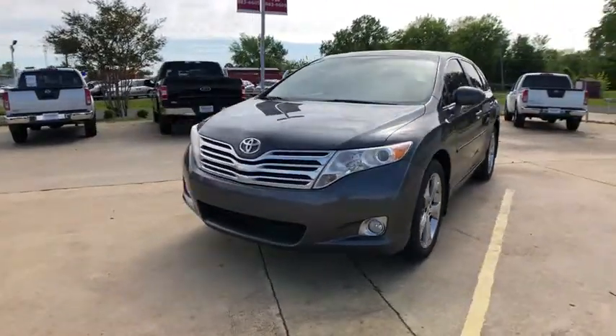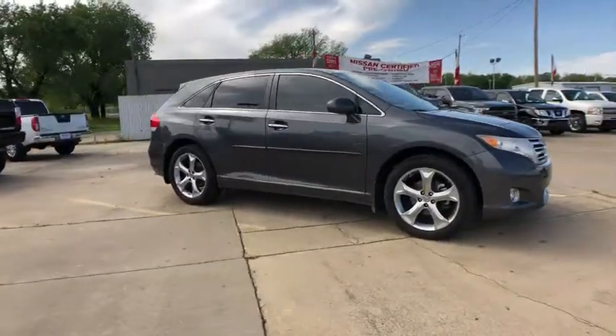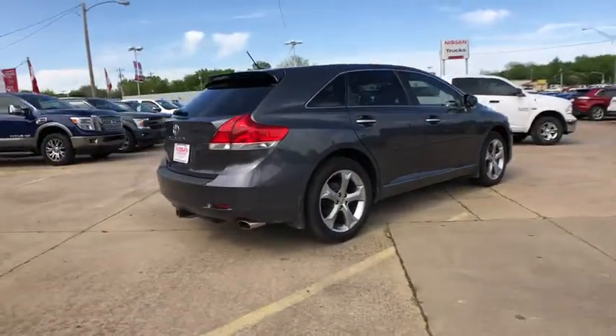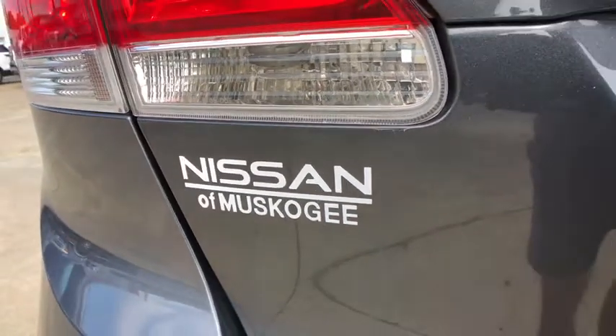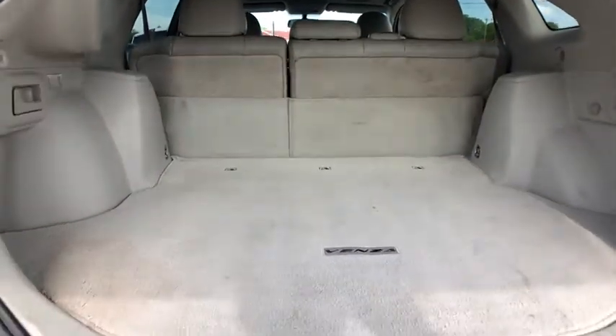Take a ride in the 2010 Toyota Venza. Toyota Venza blends the attributes of a crossover SUV with those of a wagon. Venza boasts a spacious interior, a powerful and efficient engine, a pleasant driving demeanor, innovative interior storage, and strong crash test scores. You're more than one thing, so is Venza.